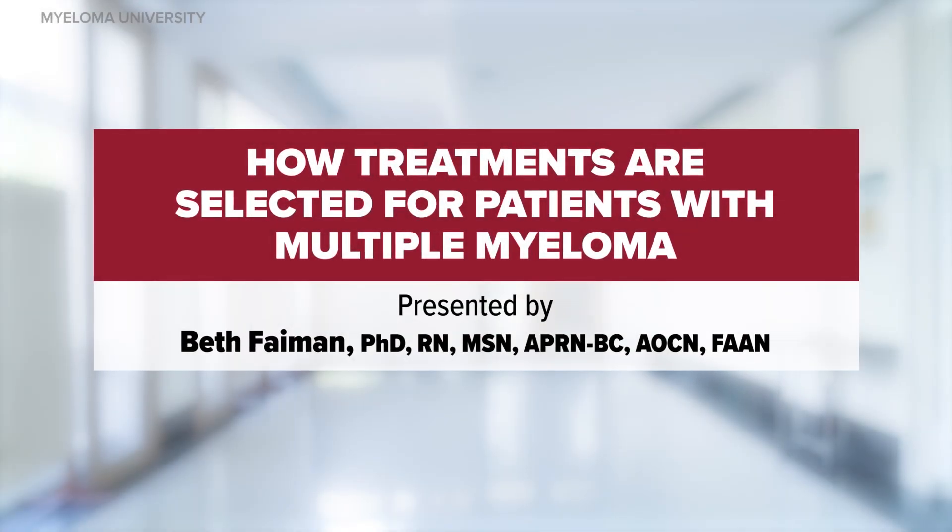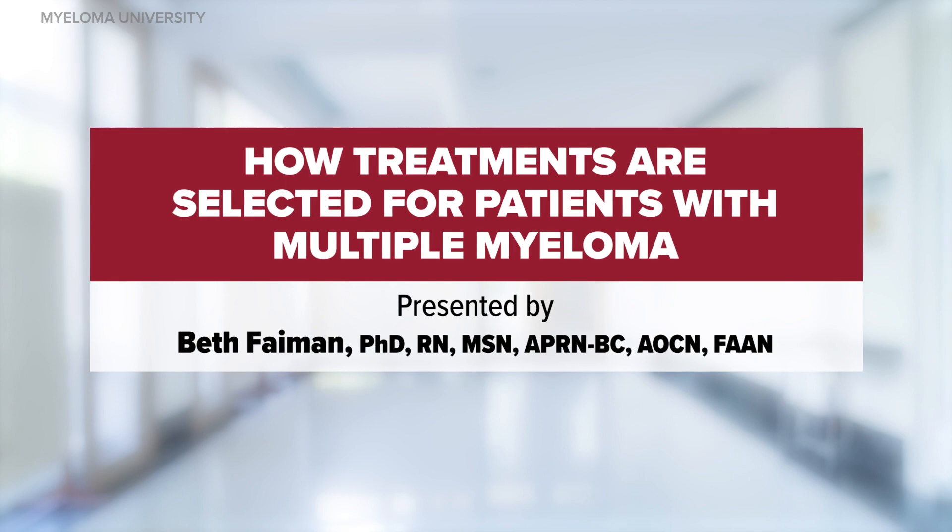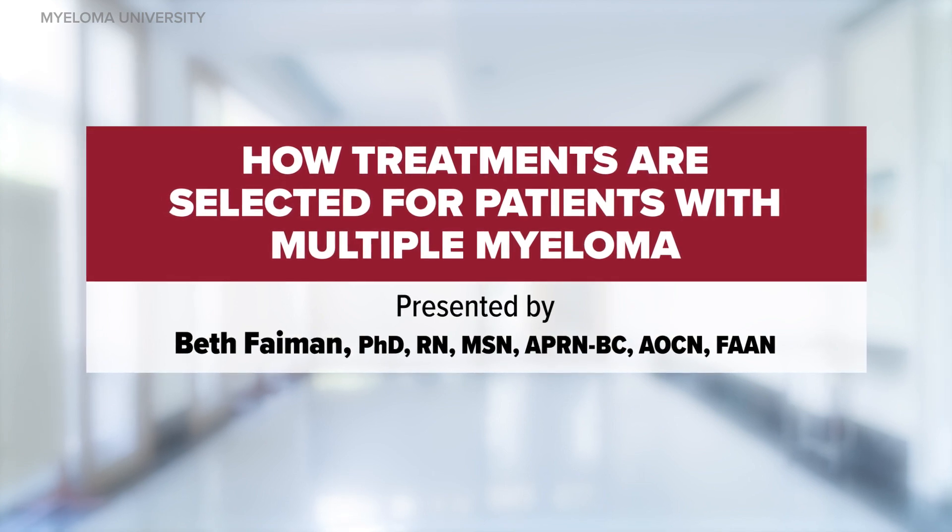Welcome to the Myeloma University module titled 'How Treatments Are Selected for Patients with Multiple Myeloma.' My name is Beth Faiman and I am a nurse practitioner at the Taussig Cancer Institute in Cleveland, Ohio. In this short discussion, we will review the basics of treatment selection in the upfront and relapse settings and the importance of disease monitoring.